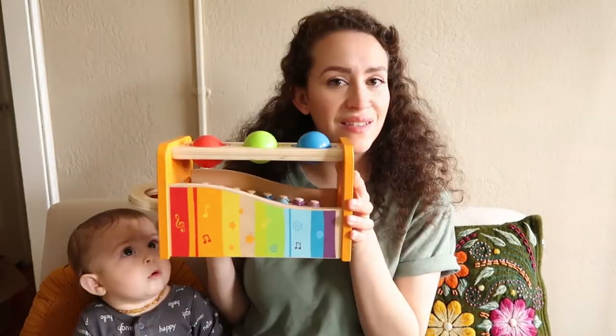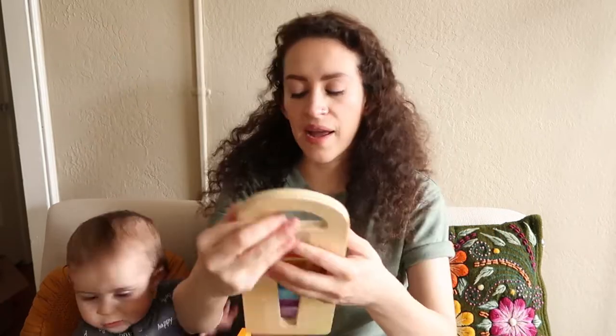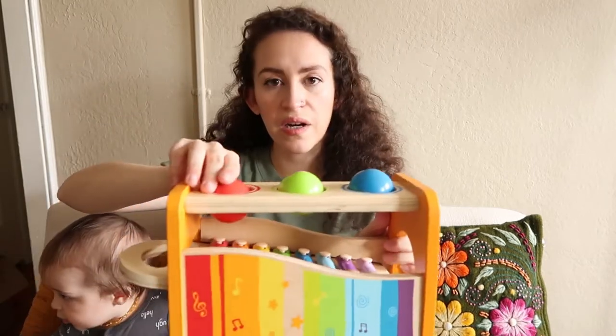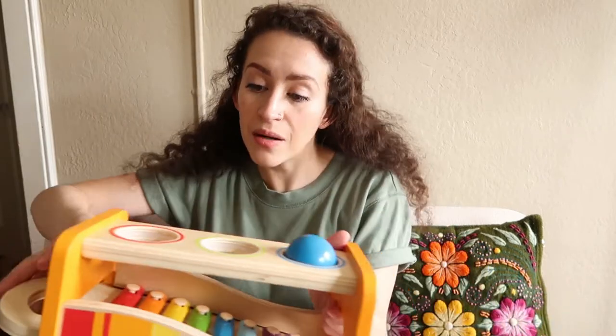The last toy I'll talk about is maybe one of Isaac's favorites and has been his favorite since about six months old — he got this for Christmas. It's this little xylophone hammer toy. What I love about it is that the xylophone part pops out and comes with a two-sided mallet. You can also hammer down these little balls — there's a red, green, and blue one — and depending on where it is it makes a really fun sound. I also love that these are wooden, so the plastic parts are extremely minimal. He really loves all these toys, but I think the eggs and the xylophone hammer are probably his top two favorites.